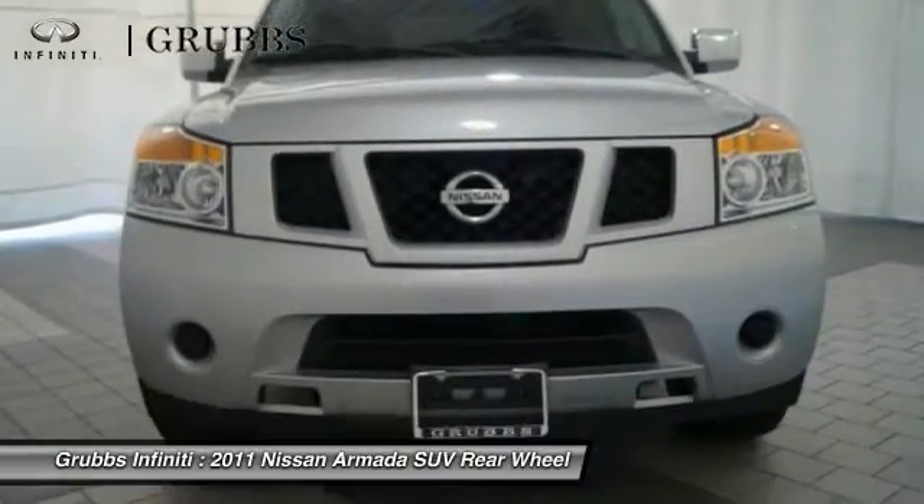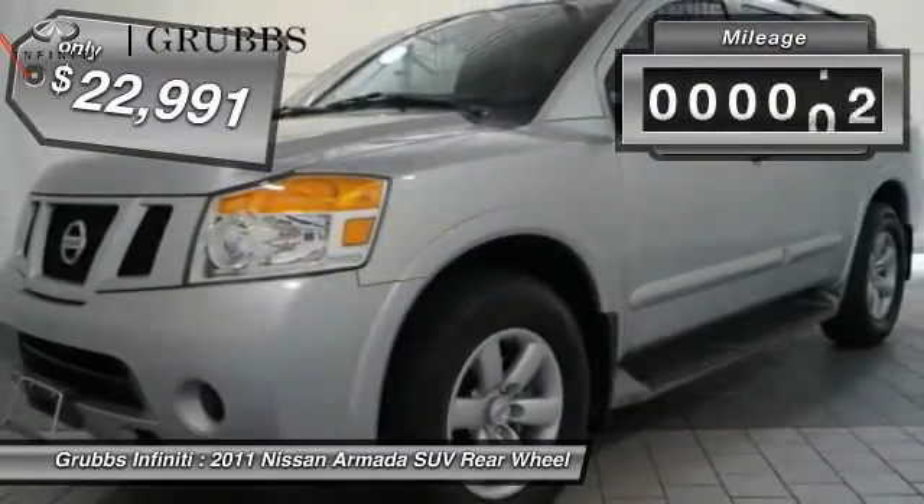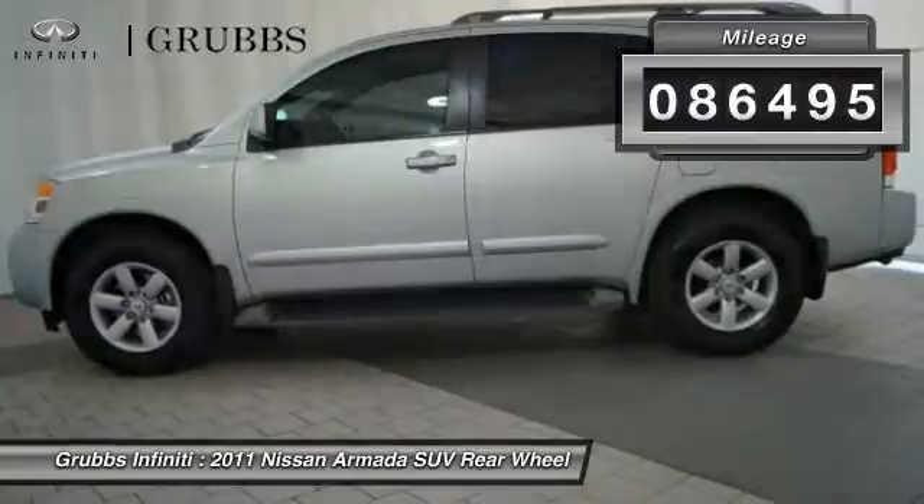Set foot in an Armada and set off on the ultimate driving adventure. Priced below $25,000, this vehicle has less than 90,000 miles. Come see the car for yourself.